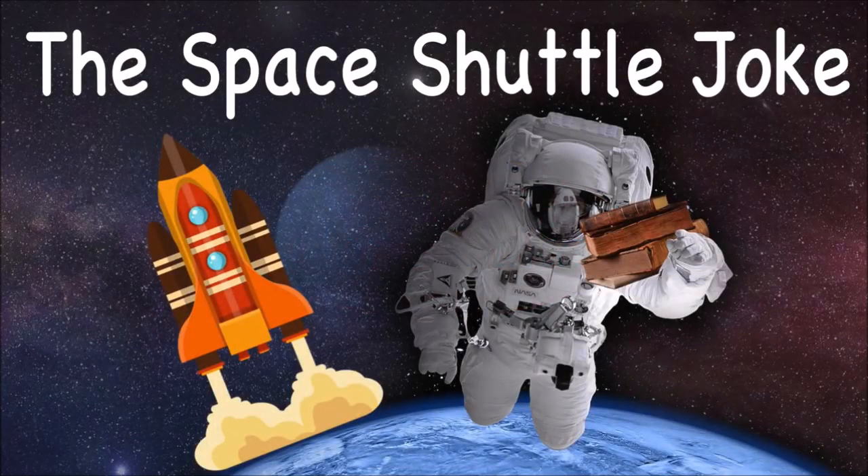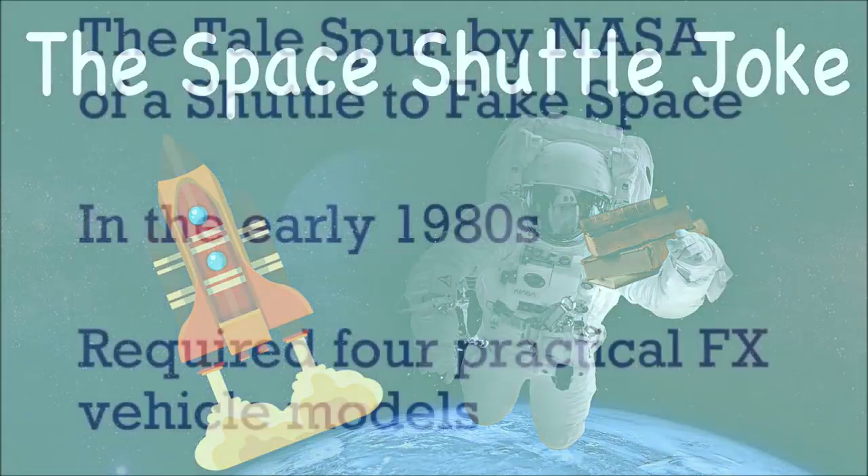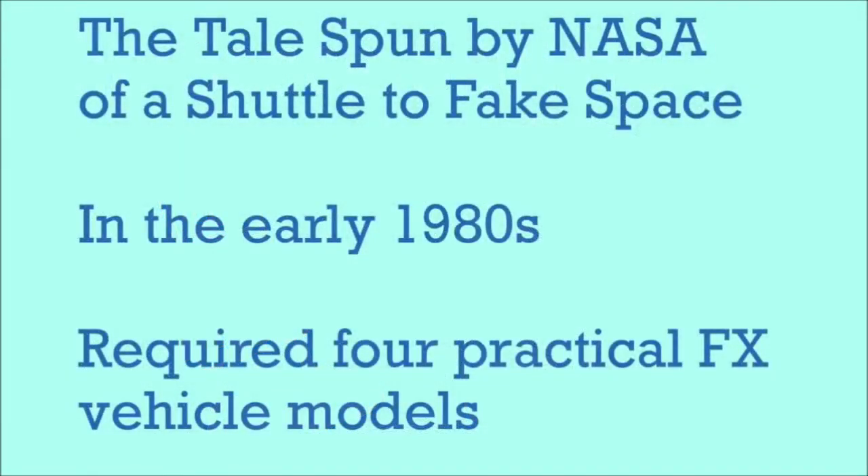What are the greatest achievements of the 1980s? No. It's an achievement, but only in being a great and complex way to fake space.